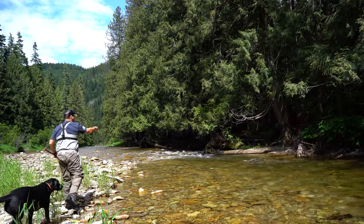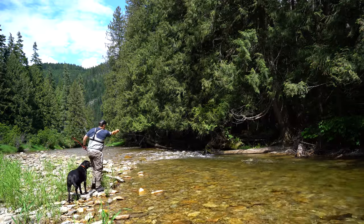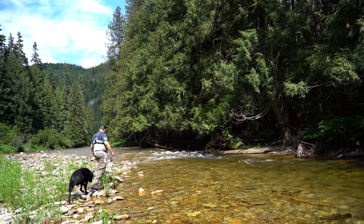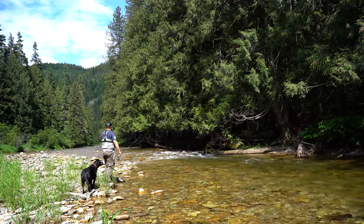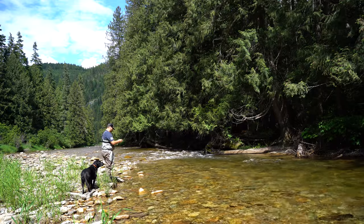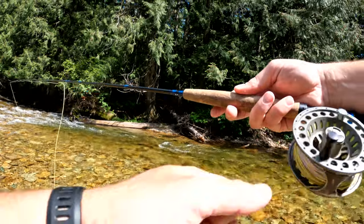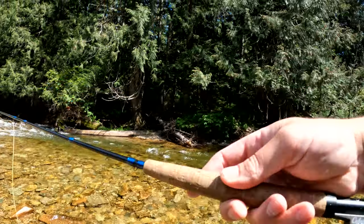There's no way this hole right here does not have a fish in it - just look at that. If I was a trout I'd live right under that log. Let's give it a shot. We even have the sun coming out - it was kind of a cloudy day, now we got a little bit of sunshine. Oh my reel is broken, my drag is busted - oh well.